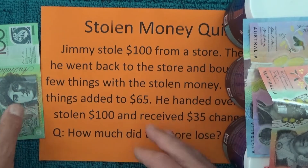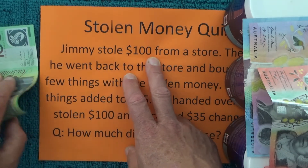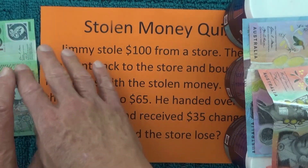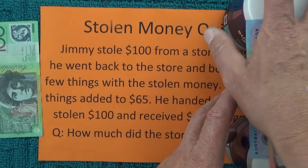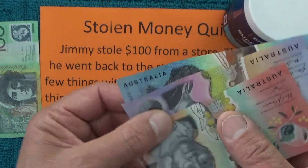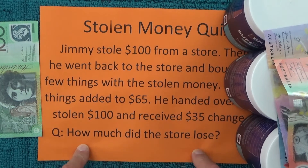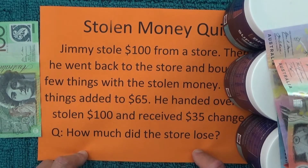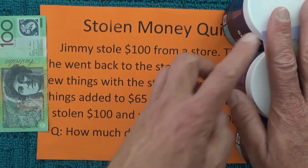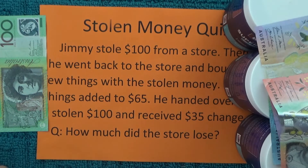So to show what Jimmy has — if you think about it, the store initially lost the $100 from the till, but then Jimmy did hand that $100 back to the store, so the store was even again, though they didn't realise it was the stolen money. So they gave him $65 worth of goods and also $35 in notes as change. The store just lost the $100 net — they lost the $100 at the beginning, got it back, but handed over $65 in goods and $35 in change. So they lost $100 in total.